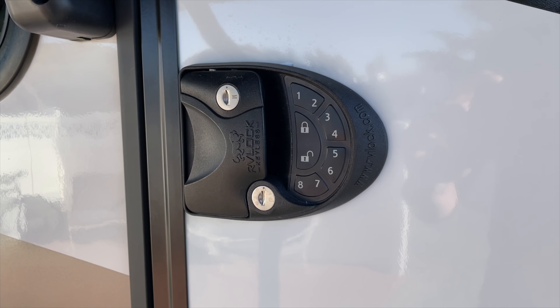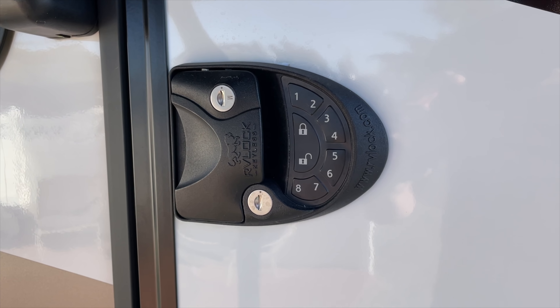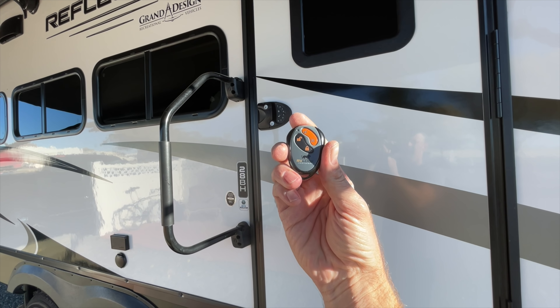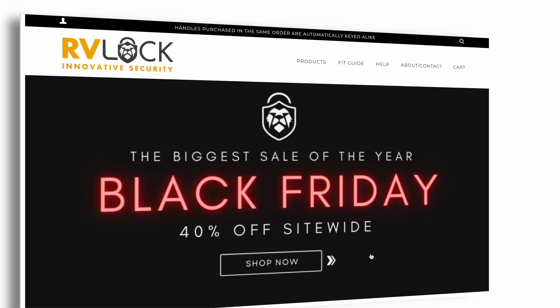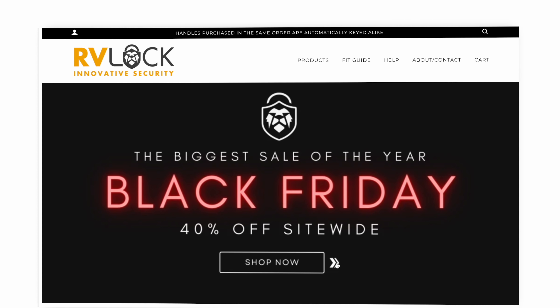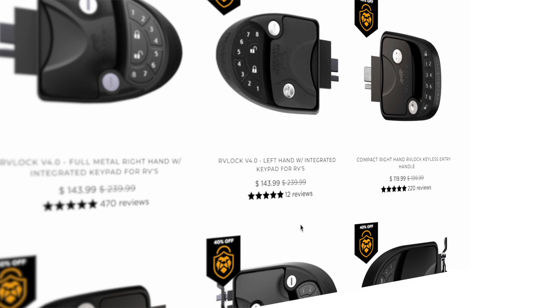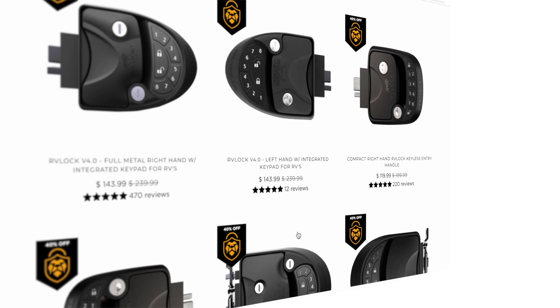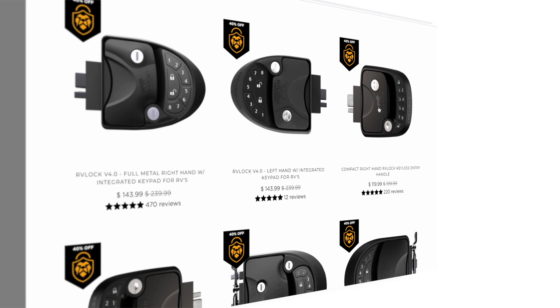Number two on our list is the RV Lock system. If you're looking for an RV lock where you can punch in a code to get inside your RV — no key needed, though you have the option of a key and a remote — there are a lot of great things about the RV Lock system. They have a significant sale: 40% off, which is usually the lowest price you'll see all year. On their website is where you save the 40% off, depending on which model you want.